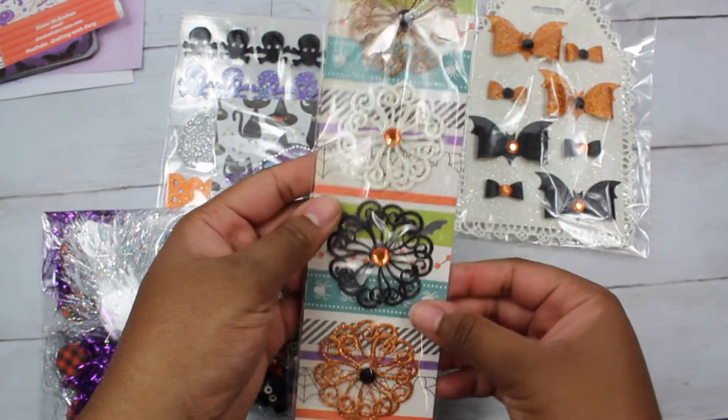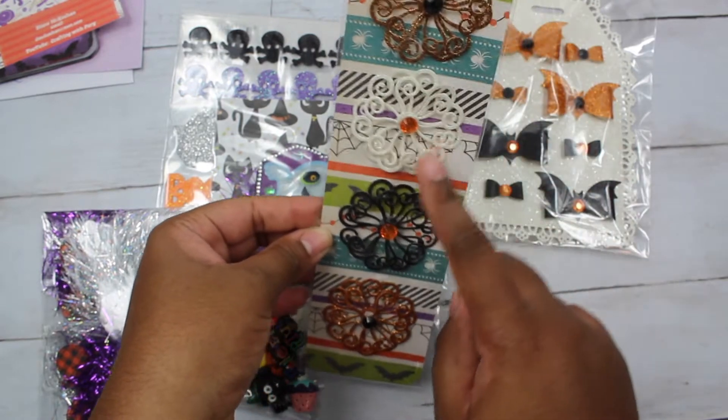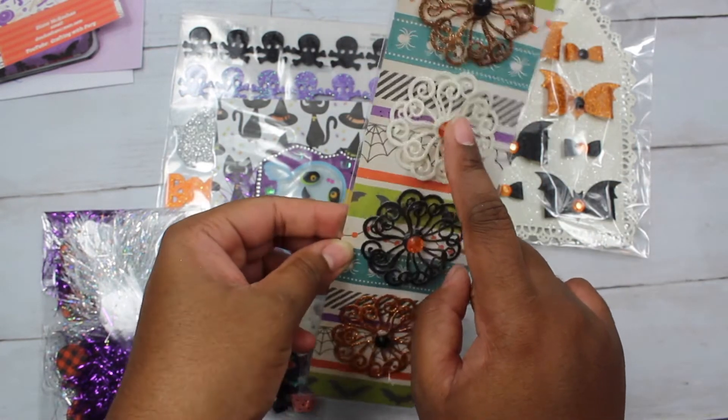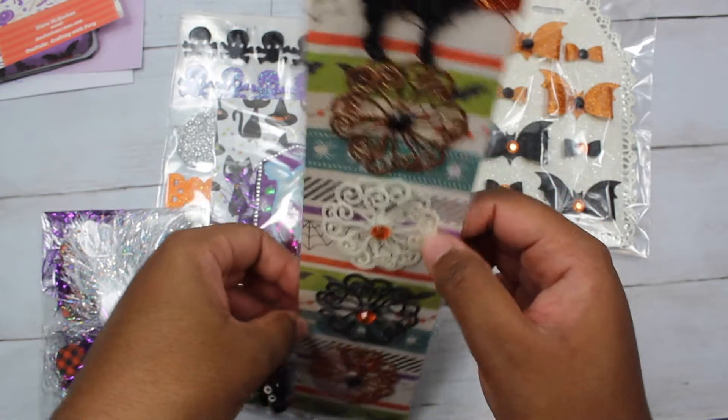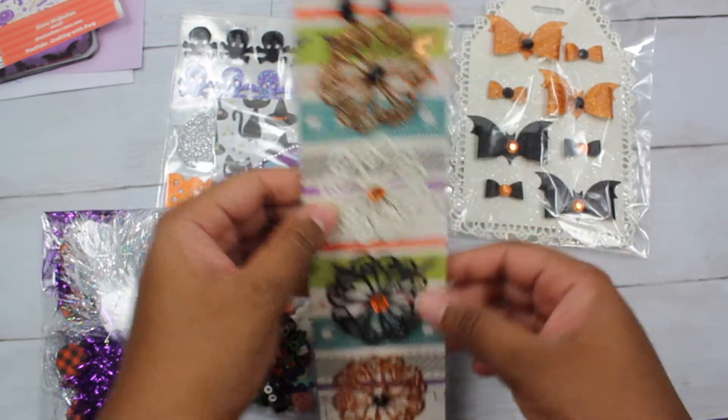She made these gorgeous flowers. Hopefully there isn't too much of a glare. It's all glitter paper with gemstones in the center. She said she popped each layer up so I think it's like three layers — they are so pretty. Then she used some washi tape and a cat sticker at the top. Super cute.